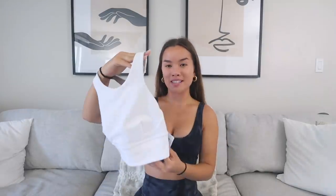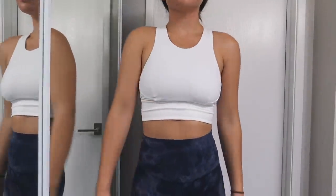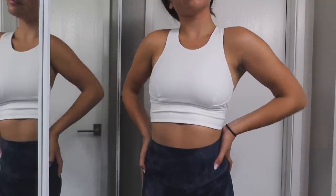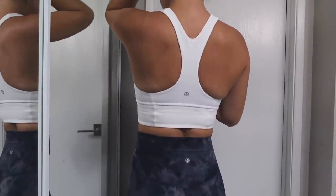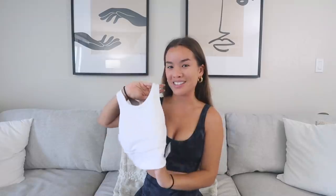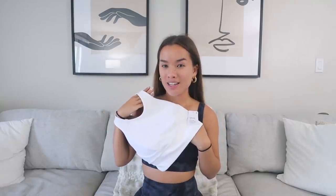My next piece is this sports bra — the Wonder Train Long Line Bra. I personally love long line bras because it looks like you're wearing a shirt but you're actually wearing a sports bra, so you kill two birds with one stone. It's also meant for training — great at holding you in. Also made with Everlux fabric: sweat-wicking, super fast drying, highly breathable, cool and sleek on the inside and brushed on the outside. It's for medium impact activities, has a high neck for added coverage, and removable pads.